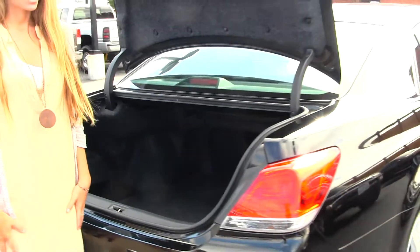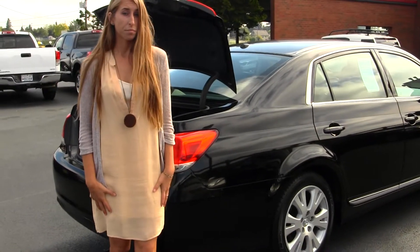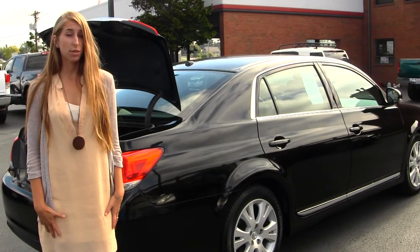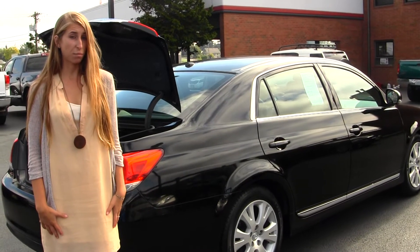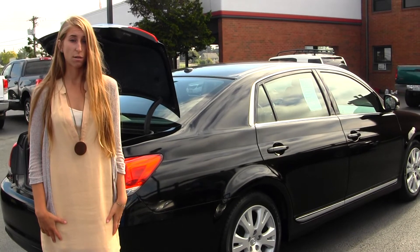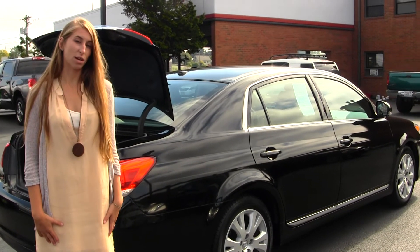All of our inventory at Titus Wolf goes through an extensive service and safety inspection. They are beautifully detailed so you can purchase with confidence. Give us a call today to set up a test drive with one of our professional sales representatives at 253-475-4155. Thank you for clicking on our virtual tour.